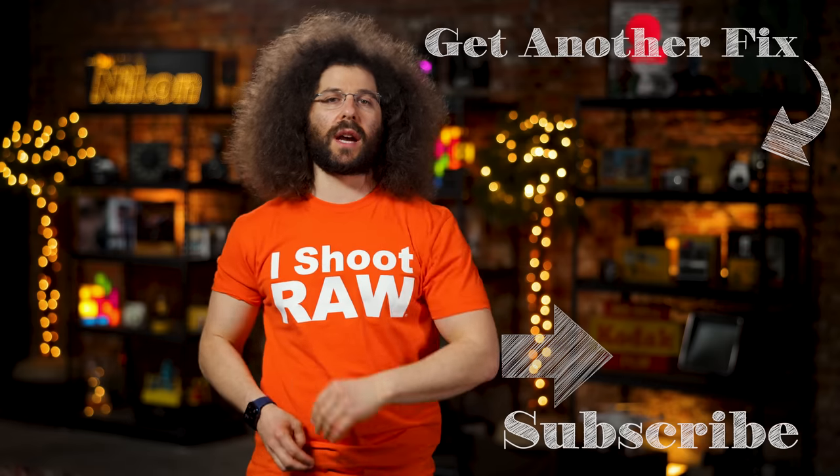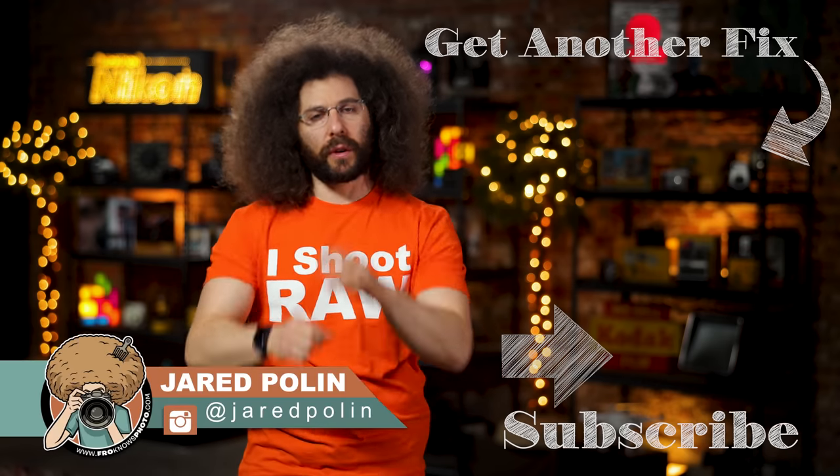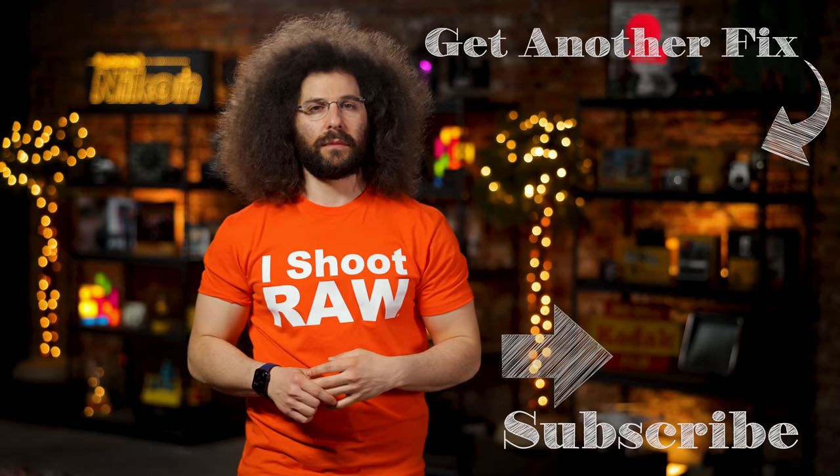And there you have it — that's your Photo News Fix. To check out the last fix, click on the screen right here. Don't forget to like, share, comment, and subscribe. Jared Polin, FroKnowsPhoto.com. See ya.